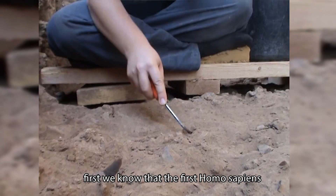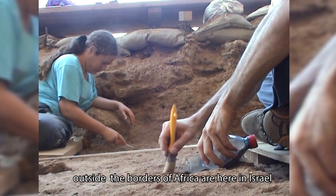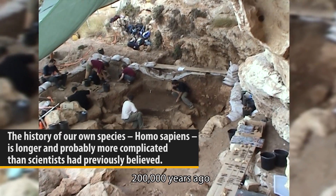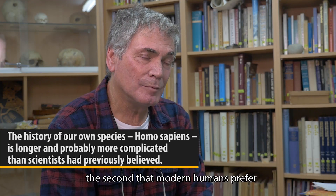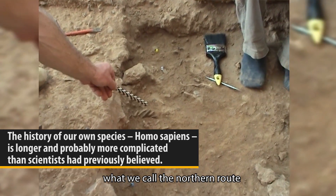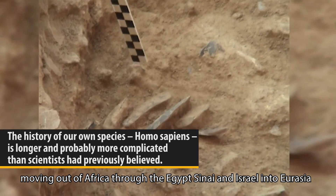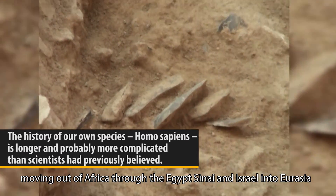First, we know that the first Homo sapiens outside the borders of Africa were here in Israel 200,000 years ago. Second, modern humans preferred what we call the northern route — moving out of Africa through Egypt, Sinai, and Israel into Eurasia.